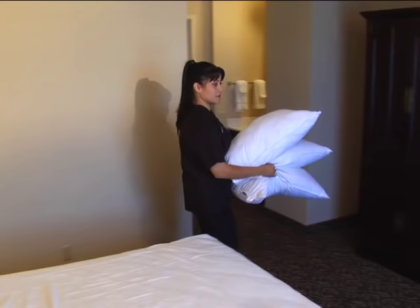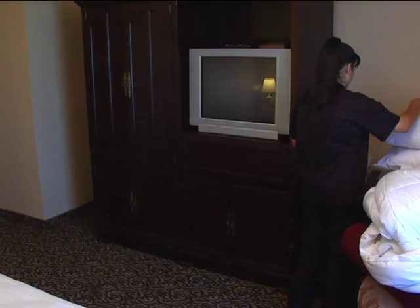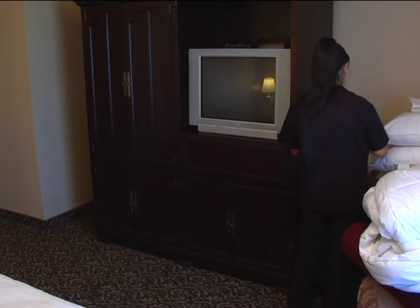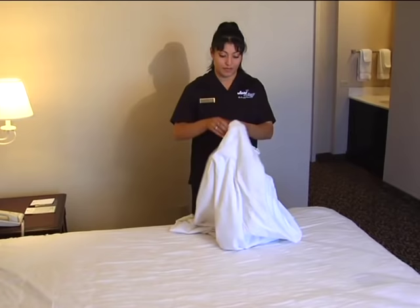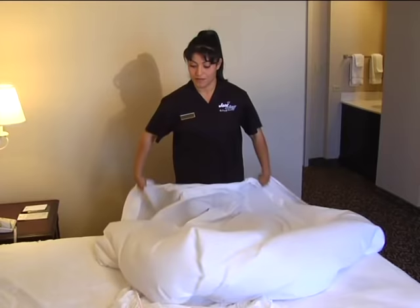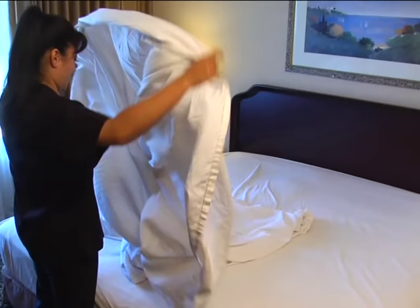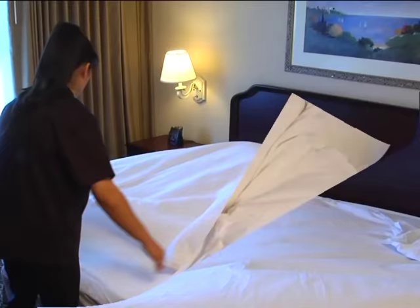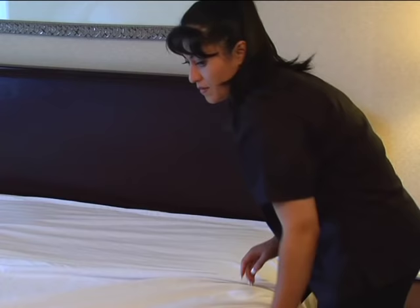The next step is to make the bed. Inspect the bed and notify your supervisor if the mattress or bed frame shows damage. Make sure the mattress and foundation are even. Use the correct size and color linens — for example, king versus double or tan versus white. Don't mix different colored linens on the same bed. Position the bottom sheet on the bed so the bottom edge of the sheet is at the bottom edge of the mattress and the sheet hangs evenly on both sides. The sewn seams of the bottom sheets should face down. Make sure the bottom sheet is thoroughly tucked in. Position the top sheet on the bed with sewn side up this time, so the end at the head is even with the top of the mattress. Do not miter the top sheet at this time.